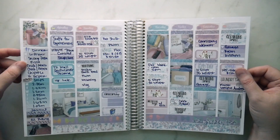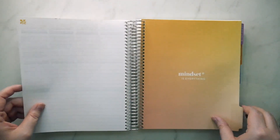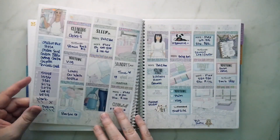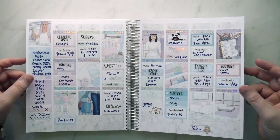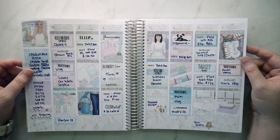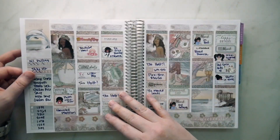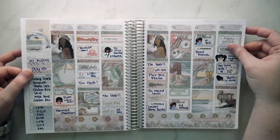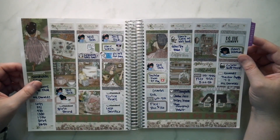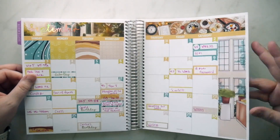Looks like another Scribble Prints — I'm thinking Scribble Prints from the washi because Glam Planner doesn't do that. August. These are all the ones I did with you guys live for a while. Another Scribble Prints, another Glam Planner, another Scribble Prints. Yeah, I'm seeing a theme here — let's try to broaden our horizons next year. Another Scribble Prints. And then we're into September.